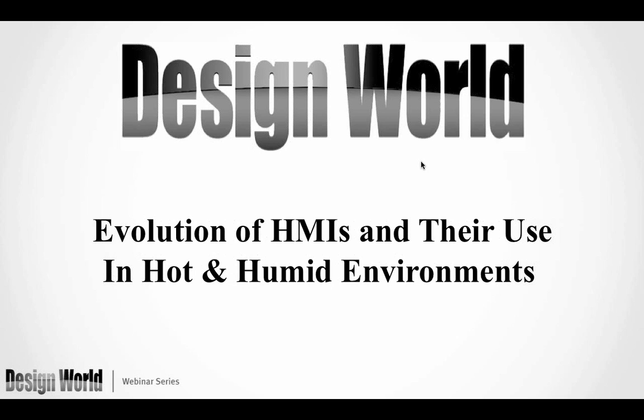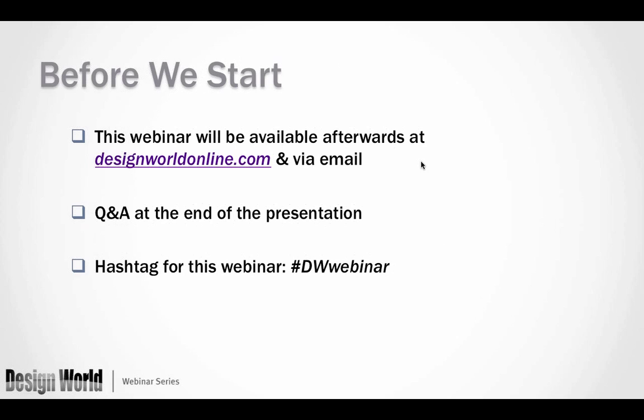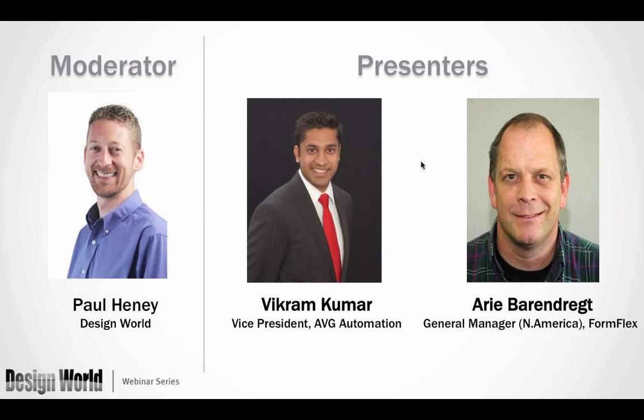I am pleased to be your moderator today. I'd like to thank our presenters for being here: Vikram Kumar of Easy Automation and Ari Berendreef of FormFlex. If you wish to tweet about this webinar, you can use the hashtag DWWebinar, all one word. We will have a Q&A session after the presentations, so please submit your questions using the GoToWebinar dialog box on your screen.